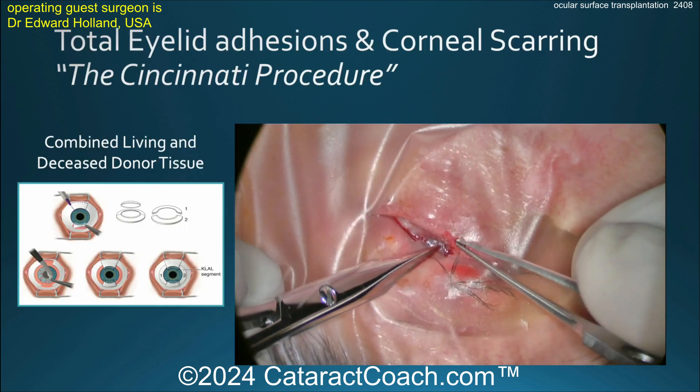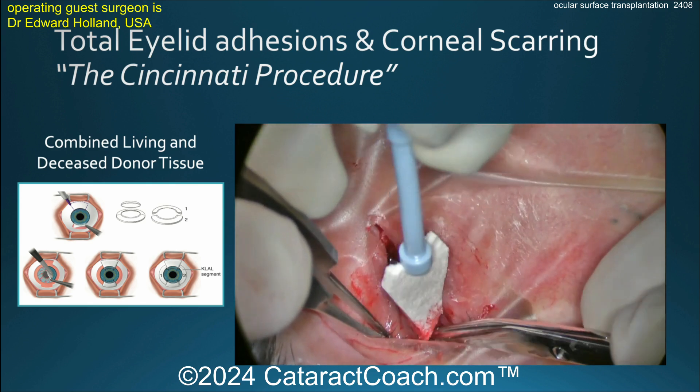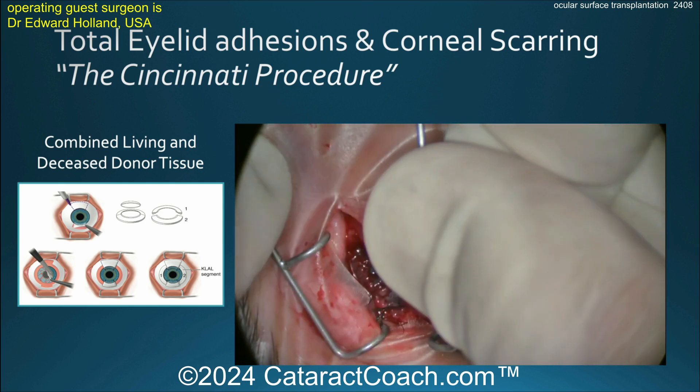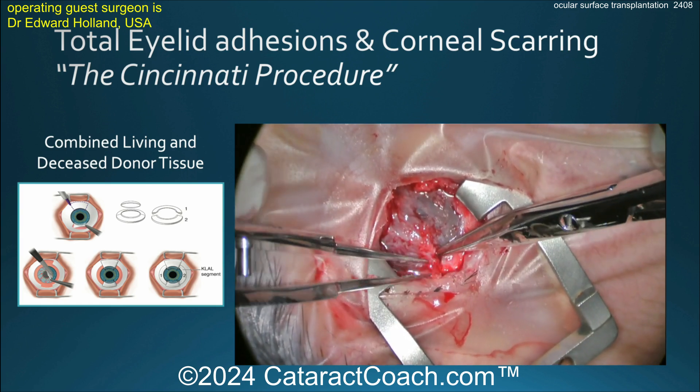Here's another case — total eyelid adhesions and corneal scarring. Again, this is the Cincinnati procedure, named after the Cincinnati Eye Institute where Dr. Holland practices, and where he has developed a huge clinic specializing in these tough cases.